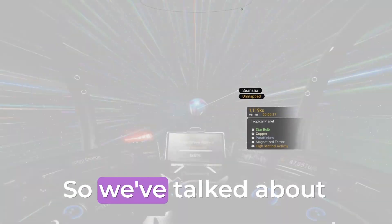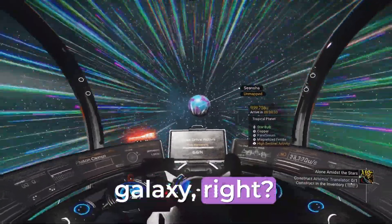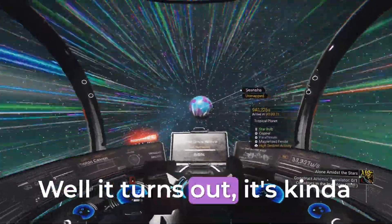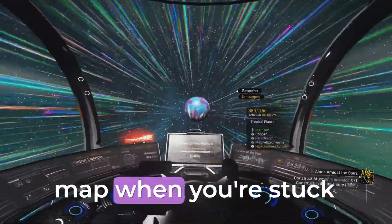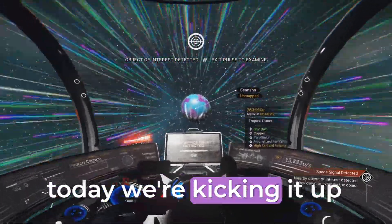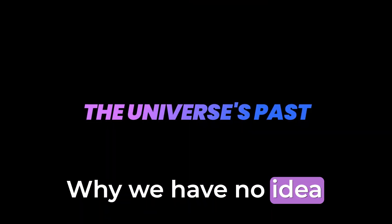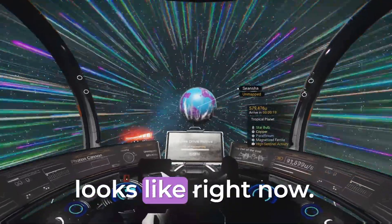Hello, brilliant minds. We've talked about how we don't really know the shape of our own galaxy, right? Well, it turns out it's kind of hard to get an accurate map when you're stuck inside the thing. Buckle up, because today we're kicking it up a notch and we're going to ask an even bigger question: why we have no idea what our universe really looks like right now.